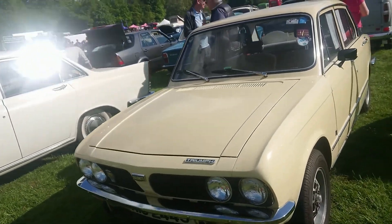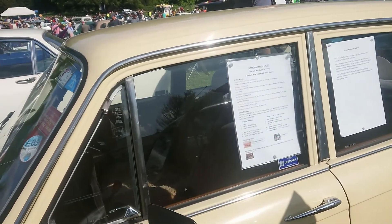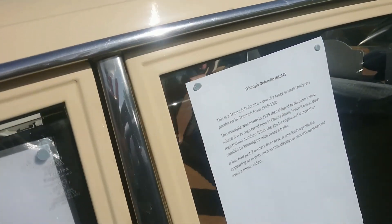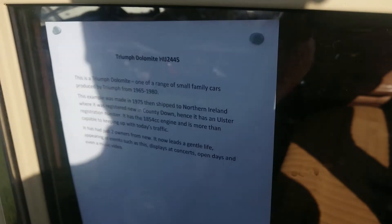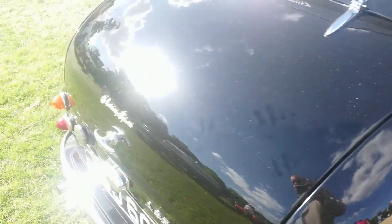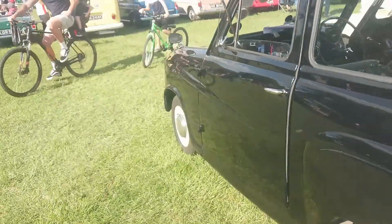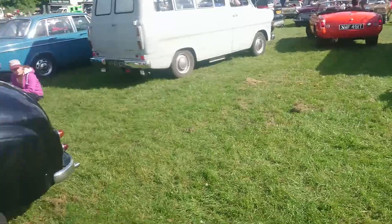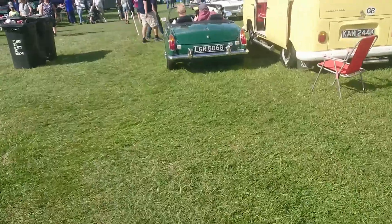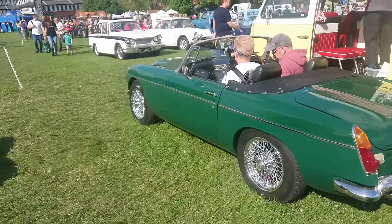Later Triumph Dolomite - I think this is an 1850HL, 75. Yeah, it's an 1850HL but made with an Ulster plate. Austin A35. Wow, that's a lot of smoke coming from somewhere. Austin A35. Another MGB - loads and loads of them round here today.